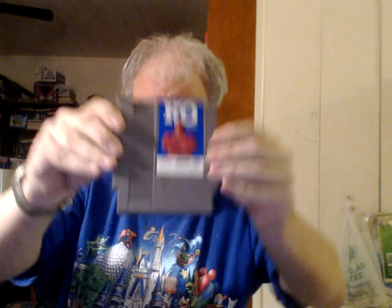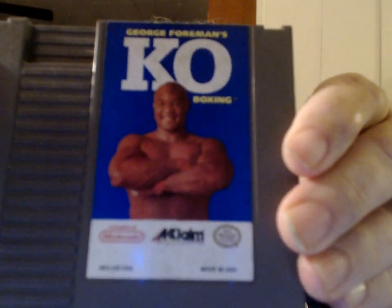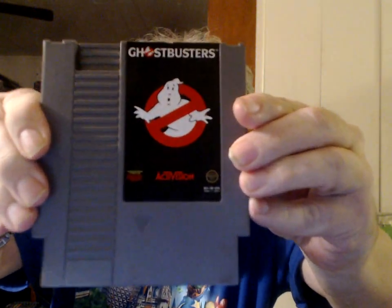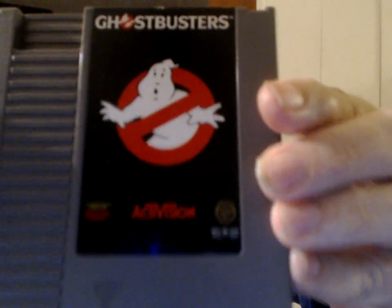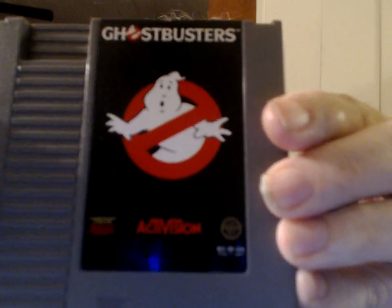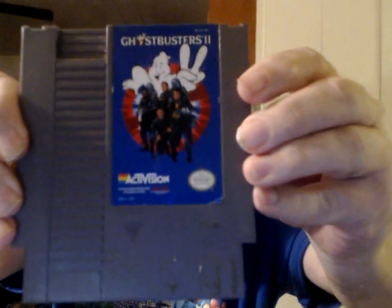From Acclaim — George Foreman's KO Boxing. From Activision — the truly horrendous — Ghostbusters. Ghostbusters was also released for the Sega Master System, published by Sega, and it's a big improvement over this version. And in the UK I believe they got a game called New Ghostbusters, which was even better. Again from Activision — Ghostbusters 2.